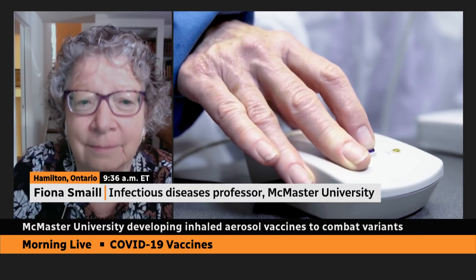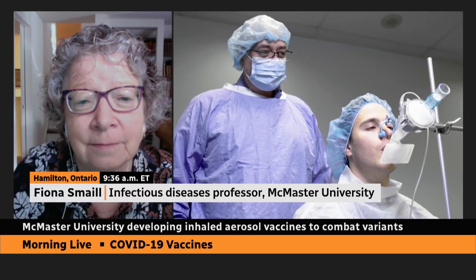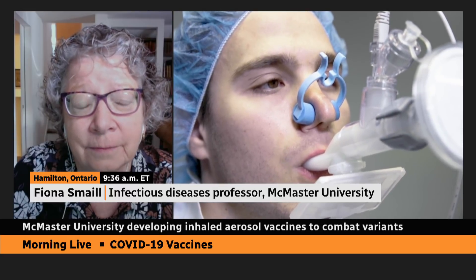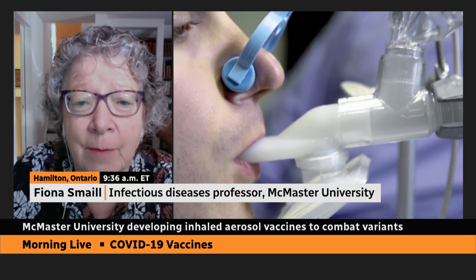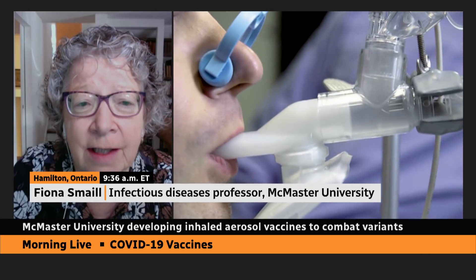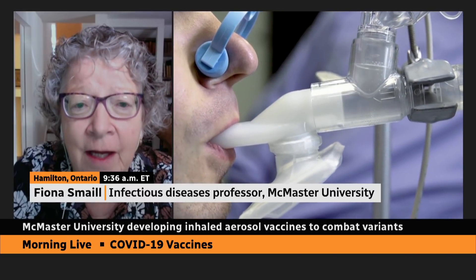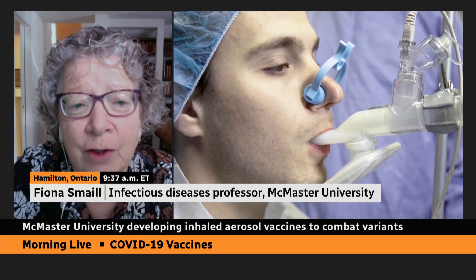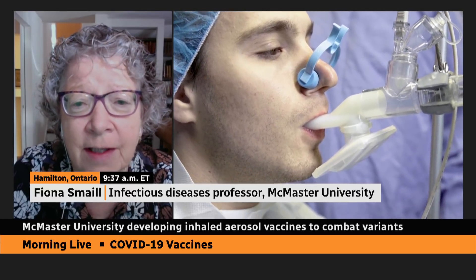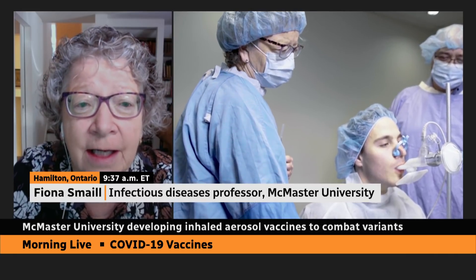You've done research in animals and are now moving to the human trial stage. At this first phase, 30 participants are involved. What do you investigate at this point — what are you looking for? With any phase one study, the first goal is safety. We want to ensure that administering this to people who have had an mRNA vaccine series is safe. We'll also be looking at immune responses in the lung and in the blood, and we can really predict by measuring those immune responses how effective this type of vaccine would be in protecting against a COVID infection.